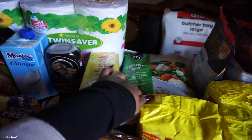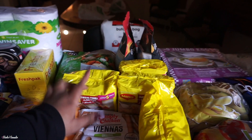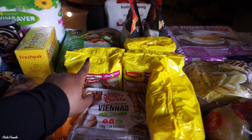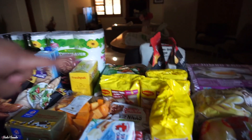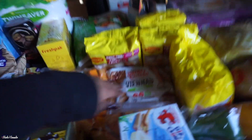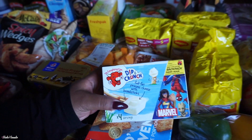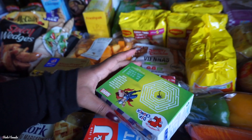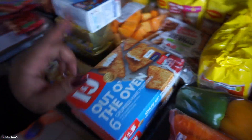We have two packets of Country Made frozen vegetables by Macro. We got four packs of noodles — pretty sure they're supposed to be five. We got one crispy chicken flavor and the rest is Durban curry. We have some smoked Viennas, chicken ones, and we got these Laughing Cow cheese dips — these are absolutely so delicious and yummy.